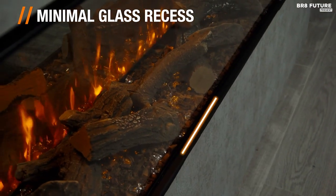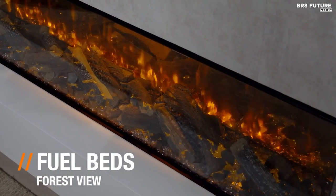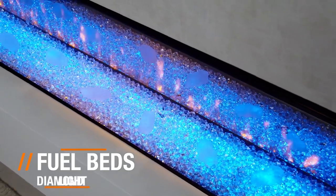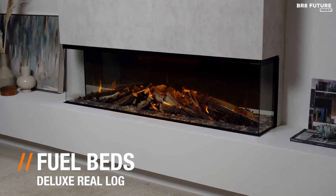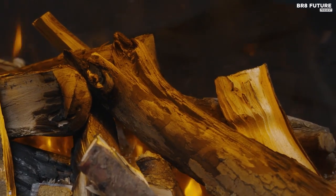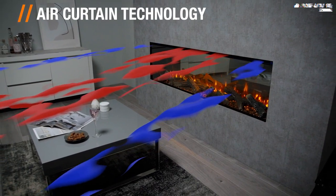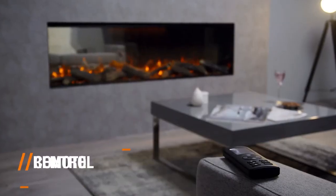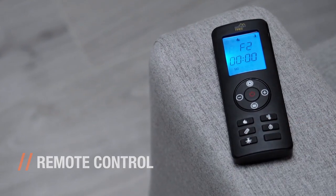One of the key features of the New Forest 1600 electric fire is its versatility. It can be mounted on the wall or placed on a stand, making it easy to install in any room. Additionally, the fire has an adjustable thermostat, allowing you to control the temperature of your room with ease. The fire also has a timer function, enabling you to set it to switch off after a certain time period, so you don't have to worry about forgetting to turn it off. The New Forest 1600 is also energy-efficient, with a low power consumption of only 3.2 watts in standby mode, making it environmentally friendly.